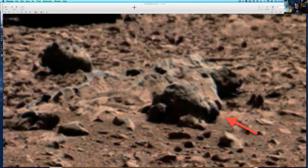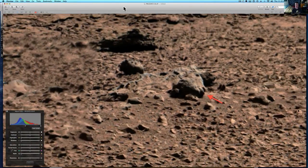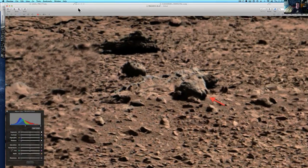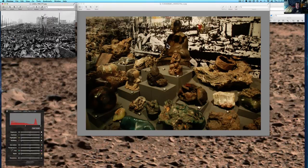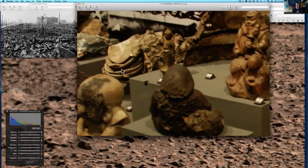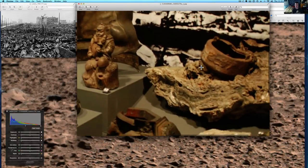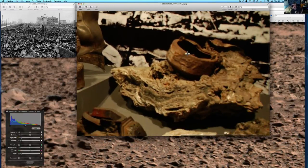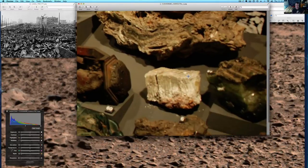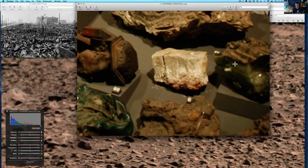I was watching a documentary on Hiroshima and the aftermath of it the other day, and some of the pictures in there just totally look like Mars. So what I did was I went out and grabbed a couple. Look at this stuff here that's been subjected to high heat — see how it just melts everything? Look at some of this pottery over here. I'm going to take you right now to show you almost the exact same picture here on Mars.